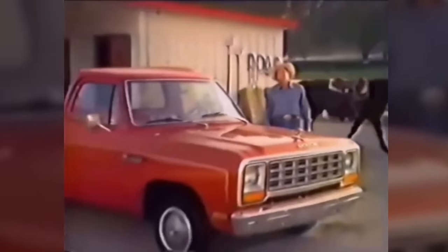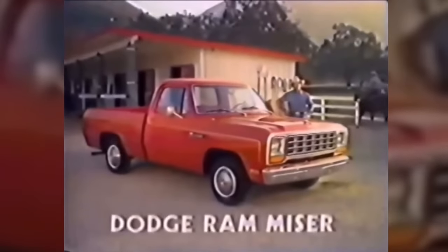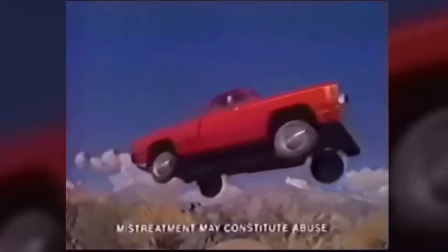It wouldn't be until 1981 that Dodge pickup trucks actually carried the name Ram for the first time. And that kicked off the first generation of the Ram trucks, which came with the revised iconic Ram hood ornament.